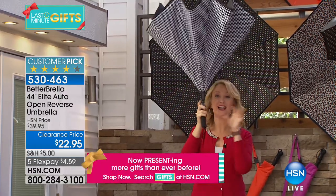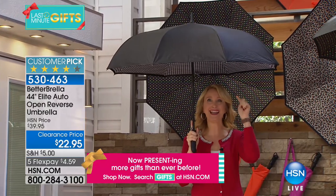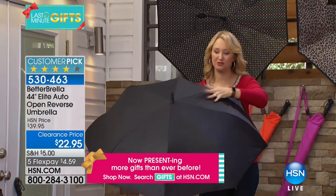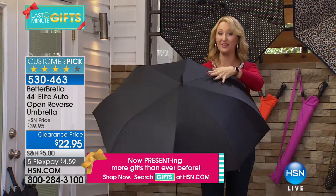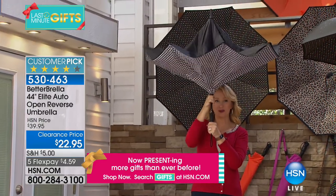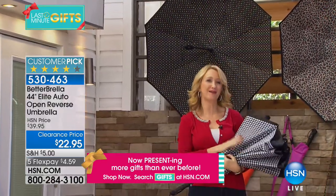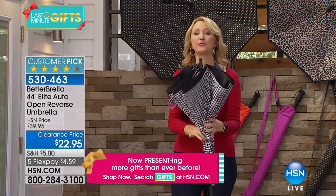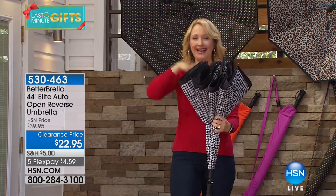This is the biggest one we offer at 44 inches. What makes it so special is the reverse open and close technology. On a traditional umbrella, the rain collects on top, and that's true here too — but when you close the Better Umbrella, it closes in on itself. Everything you're touching is completely bone dry. It creates a waterproof cone, so you can pull it into your car through a very small space.